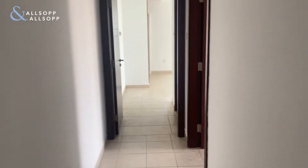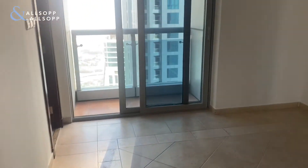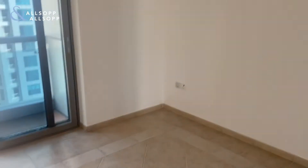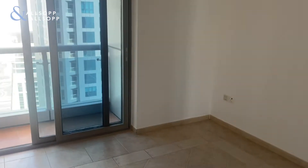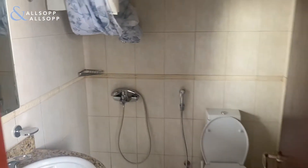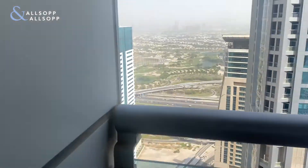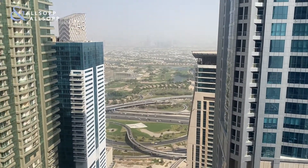Come down here you've got the first bedroom, so guest bedroom. And you've got built-in wardrobes, with an ensuite. And then golf course view.